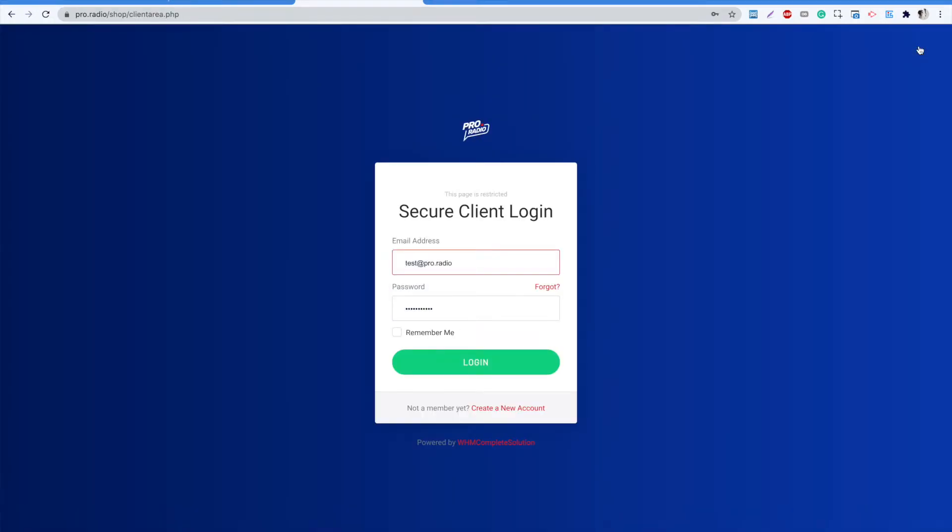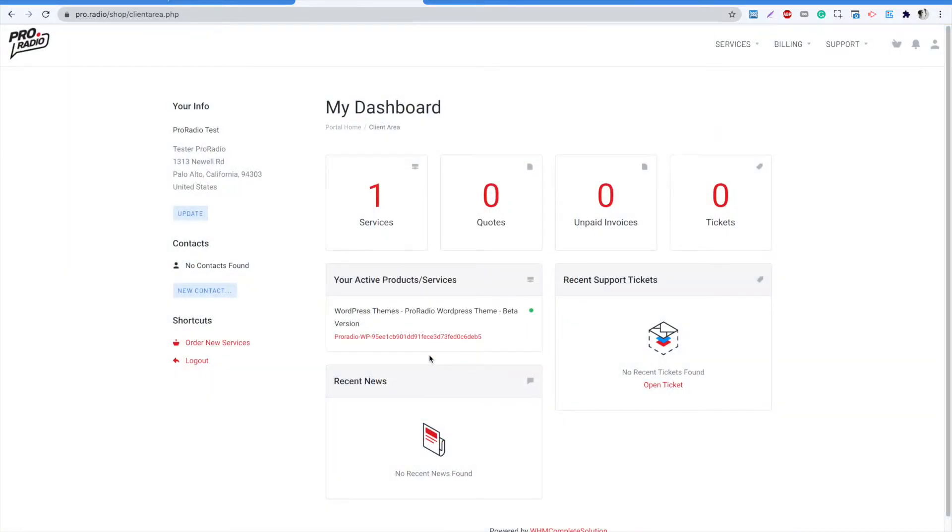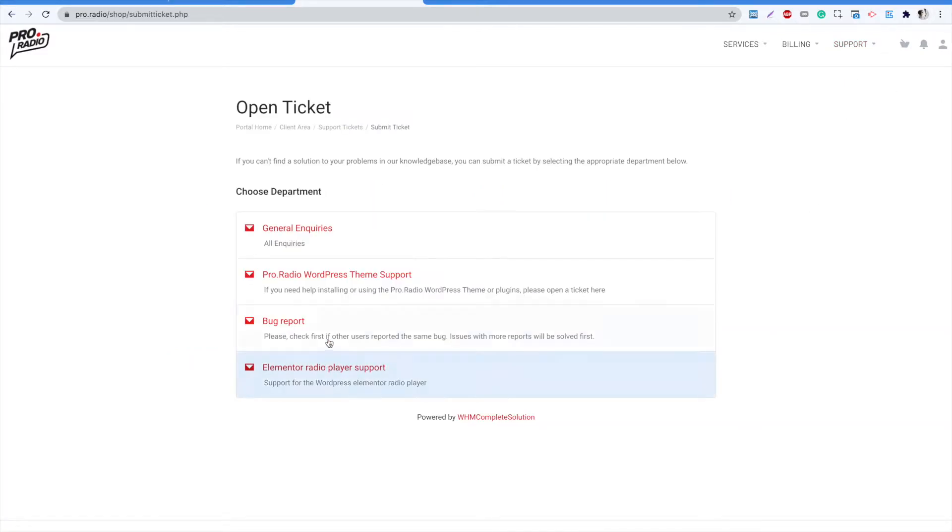Let's click login to access our support area. Now click support and click open ticket. Once logged in, if you own a valid support license, the pro radio support will be available.